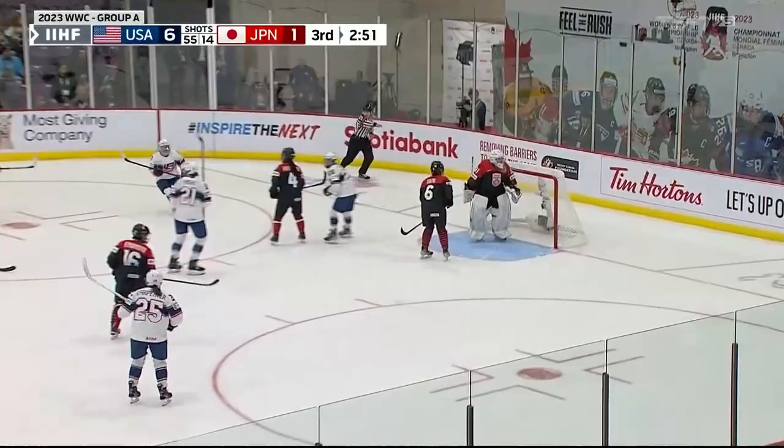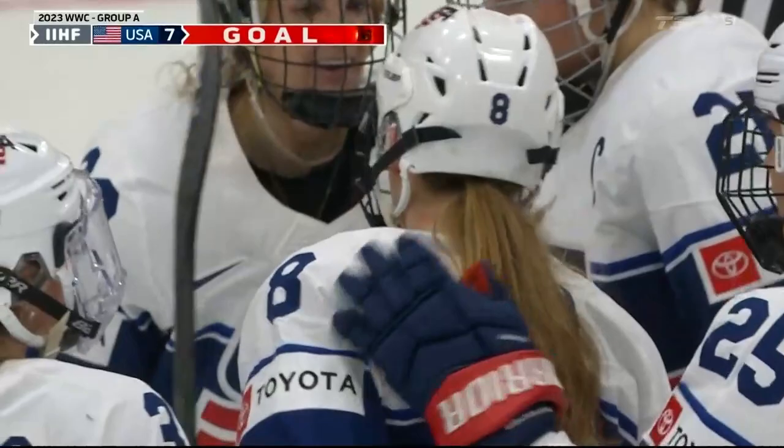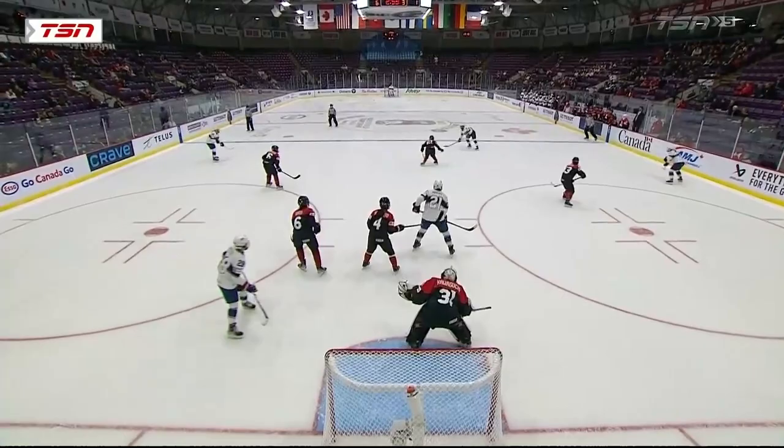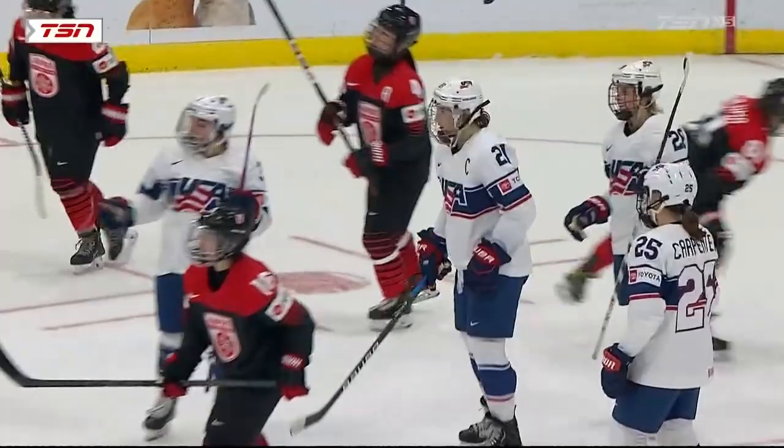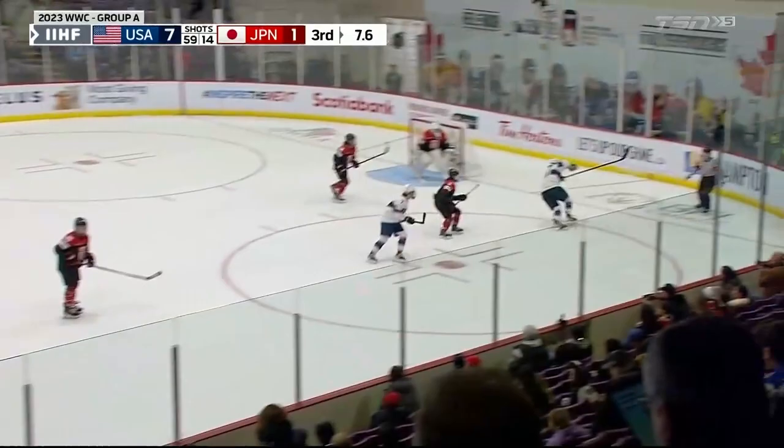Wynn drags that shot, tipped in front. The United States gets on the board — a shot by Wynn, it might have gone off Hilary Knight. Regardless, a 7-1 lead now for the United States. See Hilary Knight — just good timing to be able to get net front, and there it is. She popped out a little bit higher to be able to meet that puck, and that's a tough redirect for any goaltender to save.